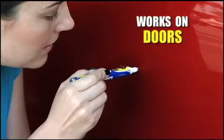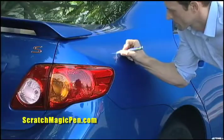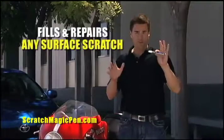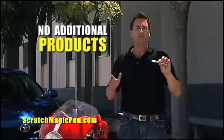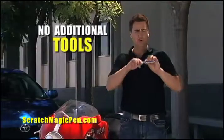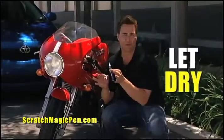Whether you have scratches on the door, mirror, hood, trunk or even the bumper, no scratch can stand up to Scratch Magic. Scratch Magic fills and repairs any surface scratch. And unlike other paint repair products, you don't need any additional tools. Just press, apply and let dry. It's that simple.